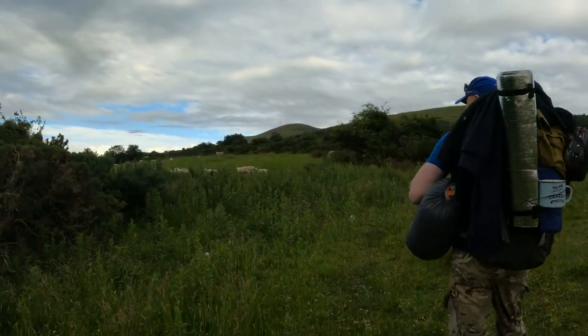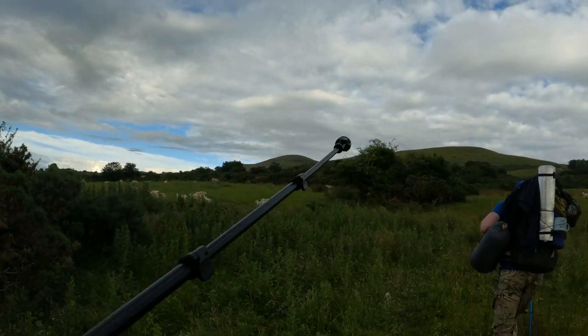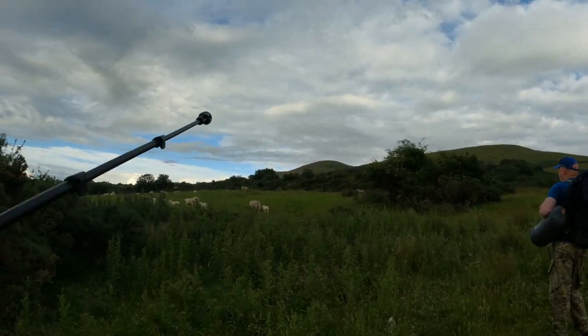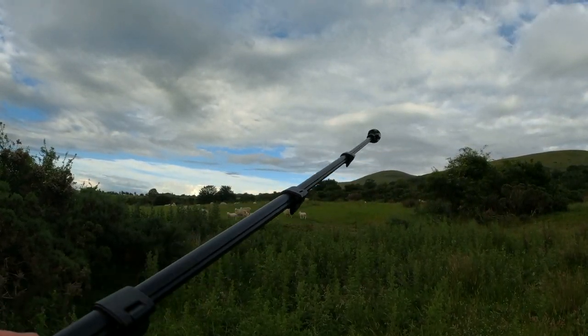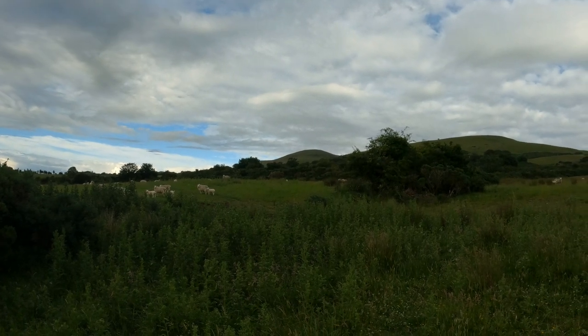I don't know if you can see in the camera, there's a couple of hills up there - a point with a tripod. So around about there we're hopefully going to camp. The mast is towards that way, so it's this kind of neck of the woods here. We were relatively high up. That's the plan anyway.